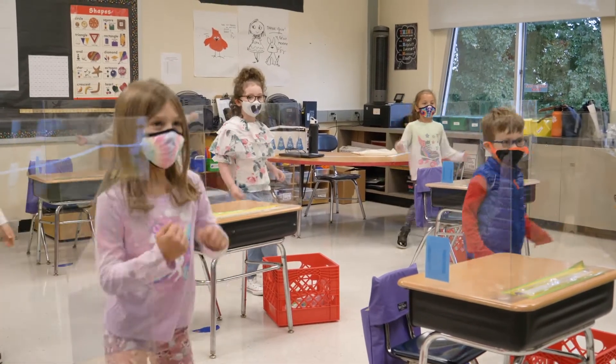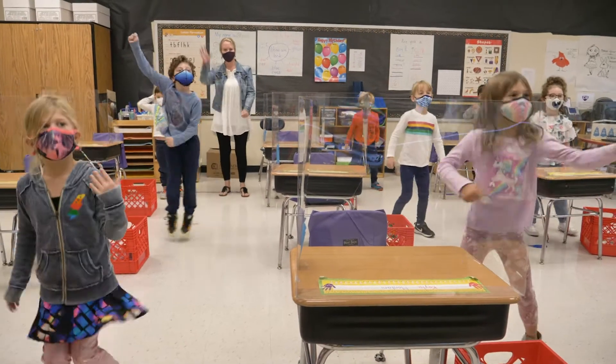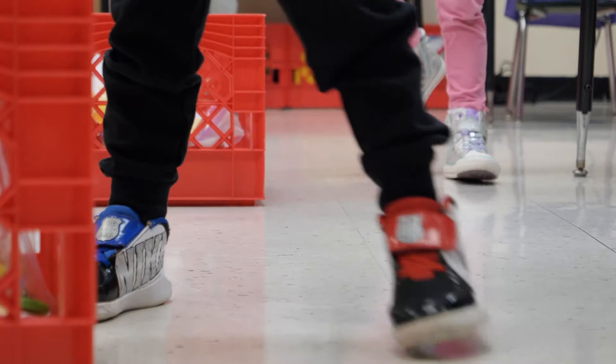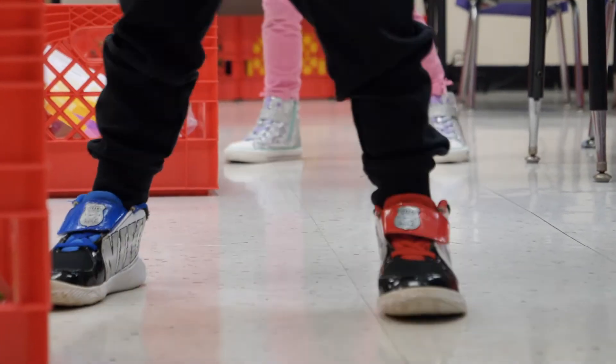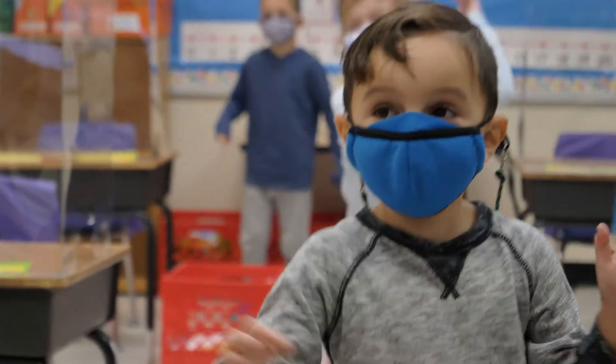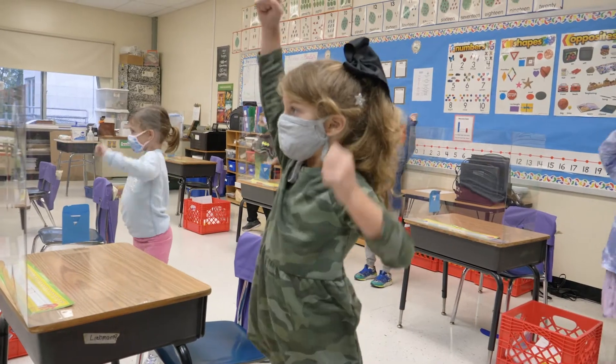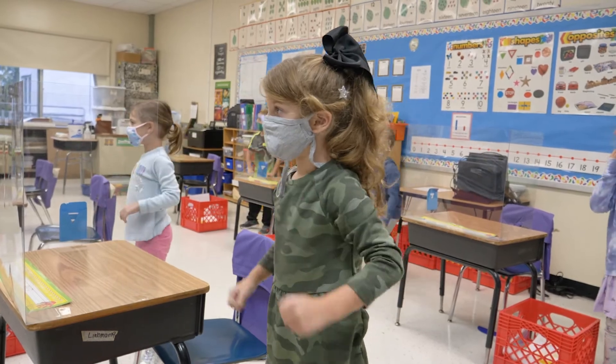We try to do it two or three times throughout the morning and then again two or three times throughout the afternoon. Kindergarten children especially can't sustain sitting for a long period of time. You can see in their bodies when they start to slouch that they just need a break. They're small, they don't sustain attention that long, and they're used to getting up and moving. In our normal world we would be moving to different centers throughout the day, but in our COVID world we're at our seats more often, so we incorporated a lot more this year.